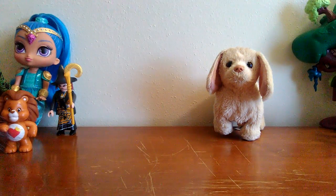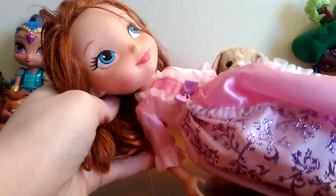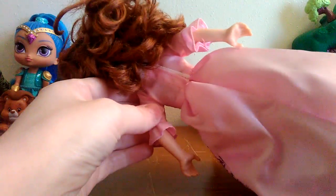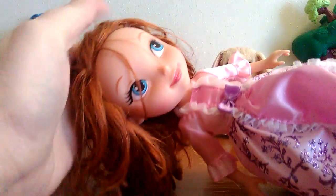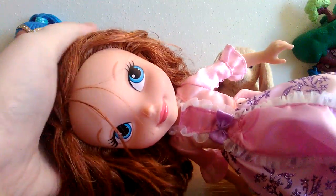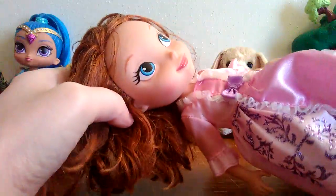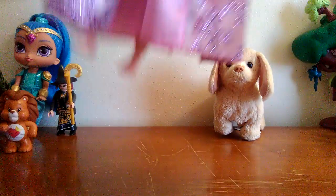Oh yeah, I got this Sofia the First doll, and partly the reason I got her was because the outfit was still in such good shape. It's rare sometimes to find dolls like that with outfits in such good condition. And even though the hair is a little messy, I think it's fixable — it just needs to be combed and straightened out. She was in good shape, no marks on her body or anything that I could see, so I figured I'd try to fix her up and see what I can end up with.